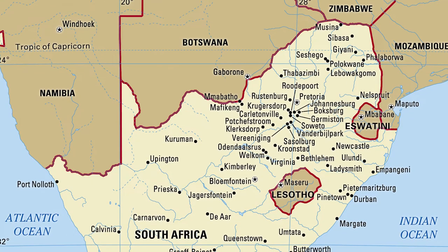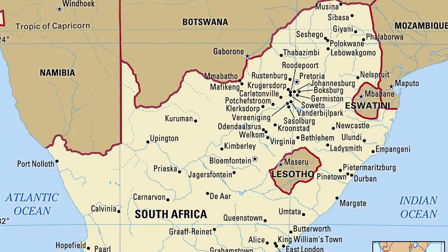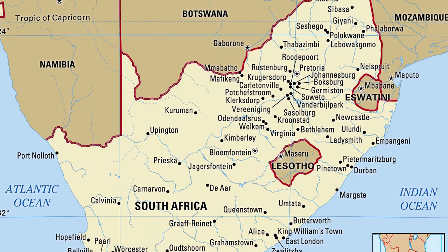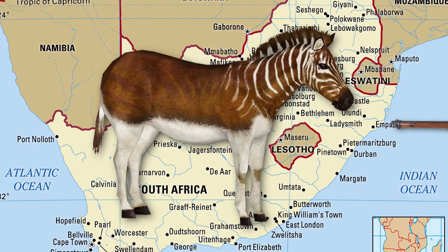The quagga was one of the victims of large-scale hunting in South Africa during the 19th century. Because of its limited distribution, the animal was easy to find and it became easy to kill.